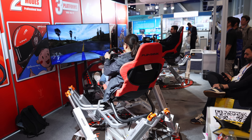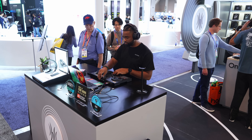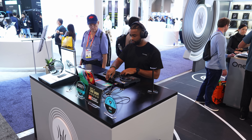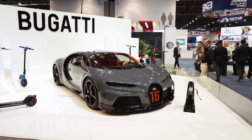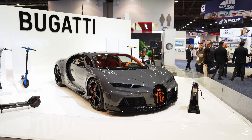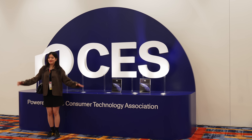Overall, CES 2025 was really interesting. Sure, it was my first ever CES so I'm kind of biased, but I really enjoyed seeing some of this cutting-edge tech being used in real-life applications and helping people with their everyday lives. See you at CES 2026.